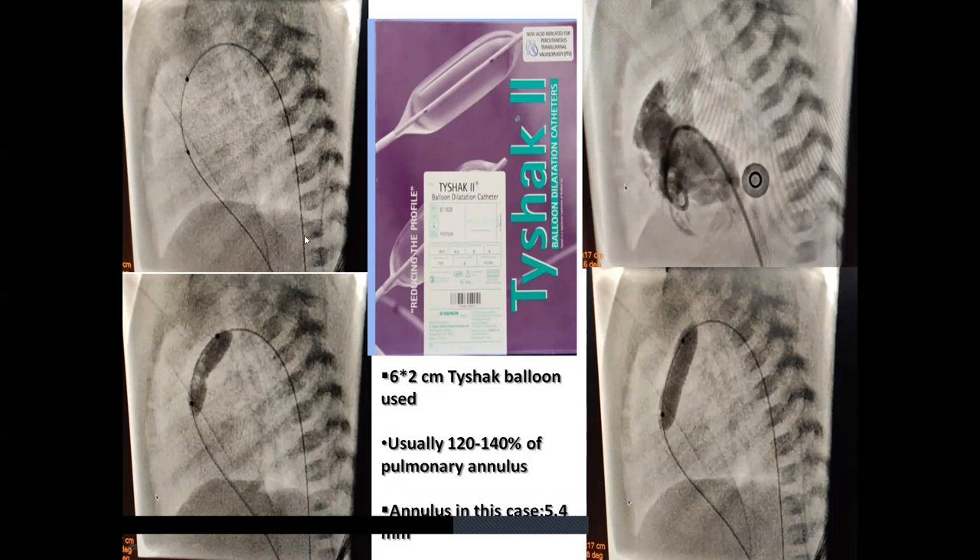The 6 x 2 cm Tyshak balloon was passed through the femoral vein, entering the IVC, right atrium, right ventricle, into the pulmonary valve, through the PDA and up to the descending aorta. The midpoint of the balloon is where the dilatation occurs. Fluoroscopy was done to confirm the position of the catheter initially before inflation. The waist of the balloon catheter has to lie along the valve, and then it is inflated. The baby successfully underwent the procedure.